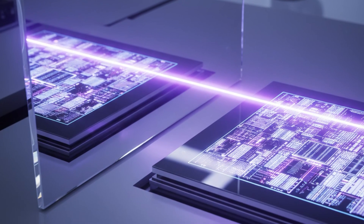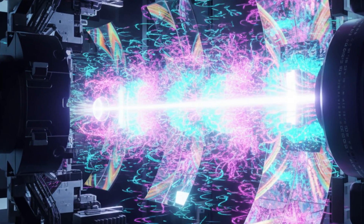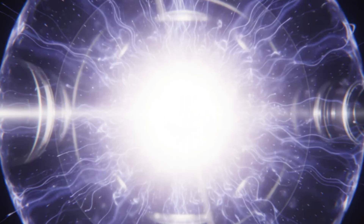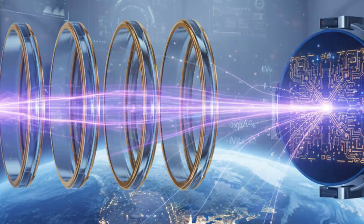Every mirror must be flawless at a level beyond imagination, reflecting the light with extreme precision before it reaches the silicon wafer. The entire sequence repeats thousands of times per second. Each pulse pushes the limits of physics, and each pulse moves the world forward.